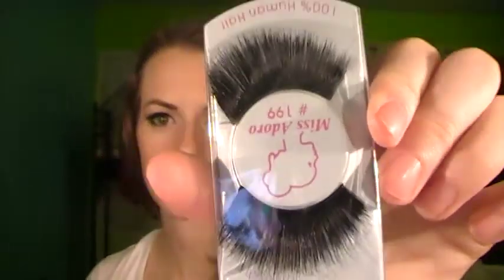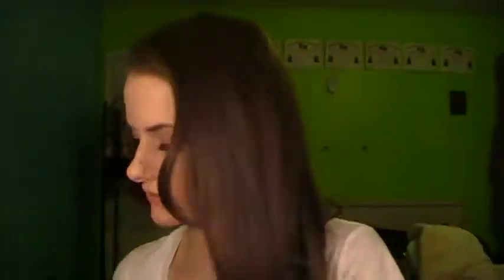And then, this was my last stop today. I got 12 pairs of lashes from Miss Adoro. I'll just show you a couple of those. I pretty much just got two of each style. I'll put the numbers of the ones I got down below anyway, just in case you're wondering.